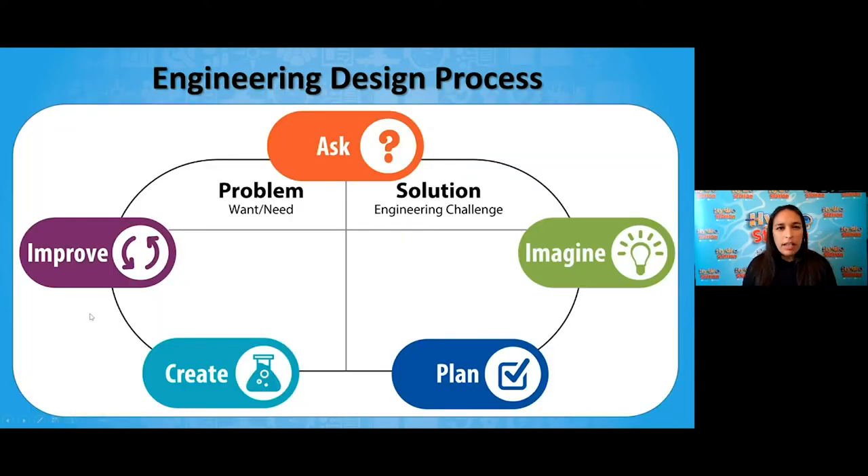No matter what kind of engineer you are, you always go through a design process — the engineering design process. There's a need or problem in the community, and engineers come up with a solution. They start by wondering and asking questions, then imagine big ideas, plan those ideas out, create a model or prototype, and then test and improve those models, starting the cycle again.